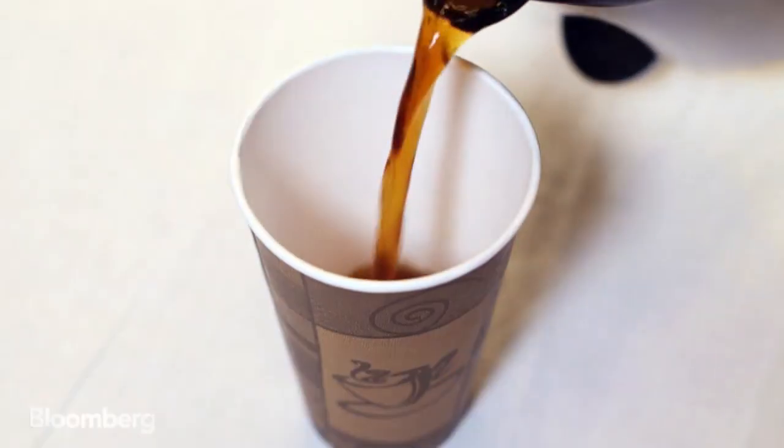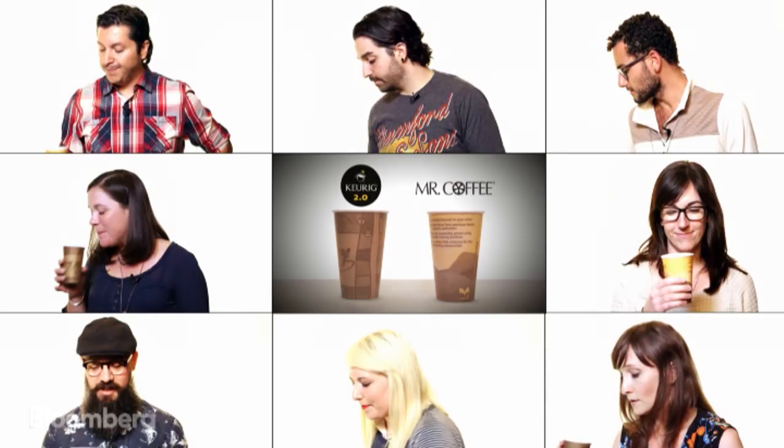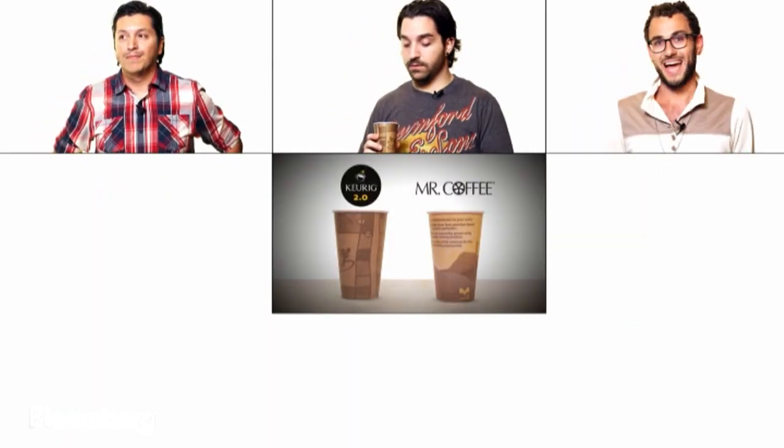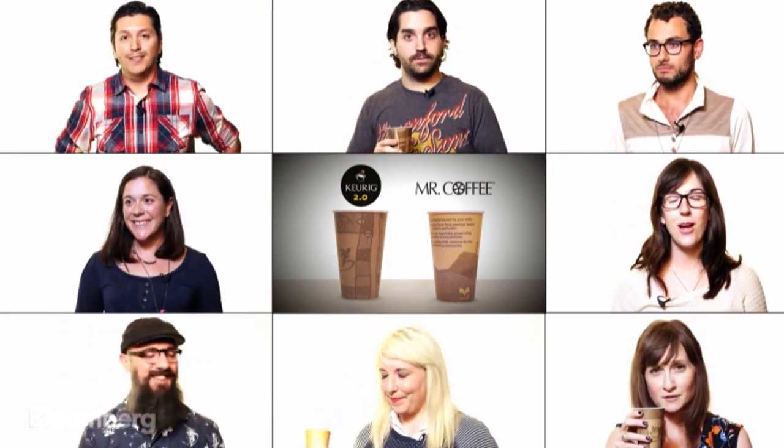As for taste, we used Three Mountain French roast coffee in both brewers and asked colleagues to pick their favorite cup. Multiple tasters chose the brown cup, and the majority thought Keurig 2.0's coffee tasted better.